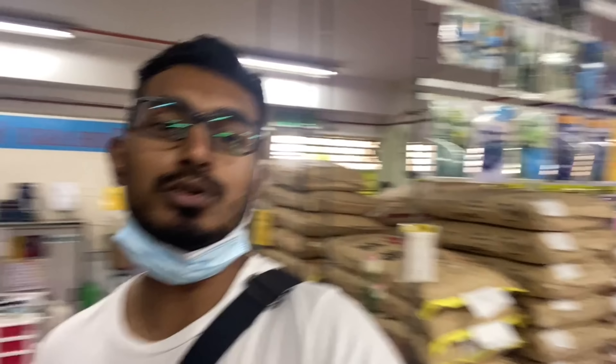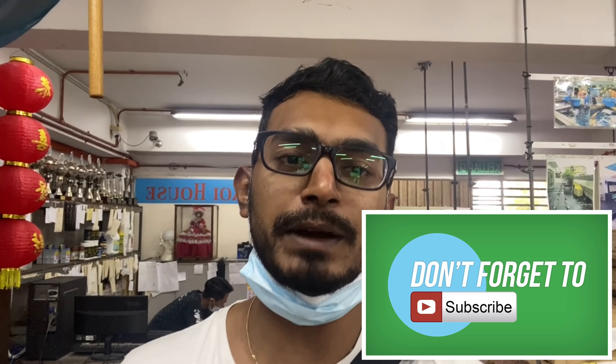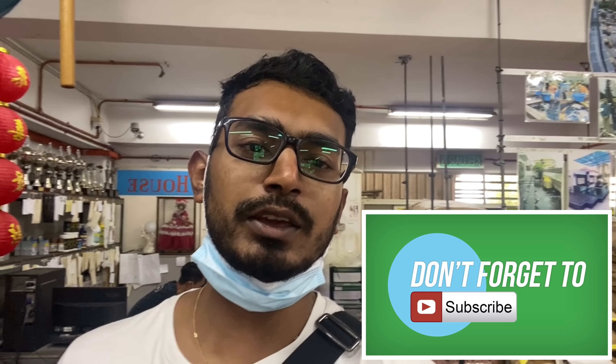Sekarang ni saya berada dekat kedai nama dia Kohaku Koi House, yang terletak dekat area Kempas. So peminat ikan koi yang kalau korang nak beli boleh datang ke Kempas. Saya nak review kedai ni, nanti kita tanya dia punya portraiture macam mana, keadaan dekat koi farm ni macam mana.